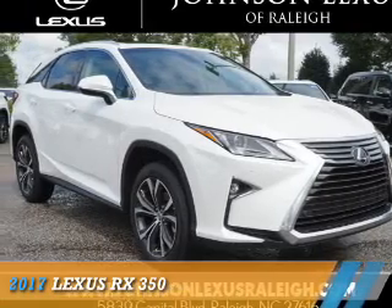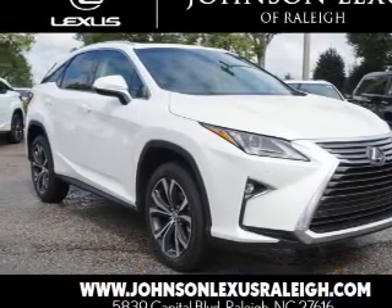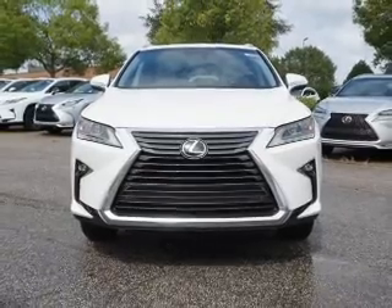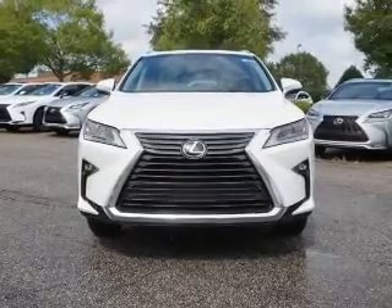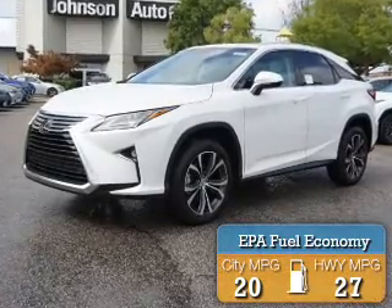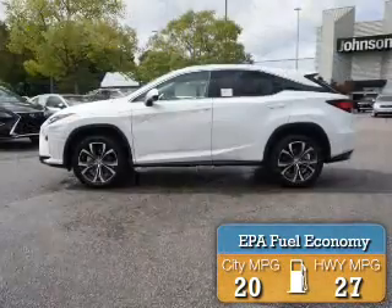Presenting the 2017 Lexus RX 350. It's powered by front wheel drive, a 3.5 liter 6 cylinder engine and an automatic transmission. Great fuel efficiency saves you money by requiring fewer trips to the gas station.